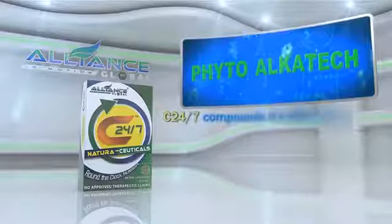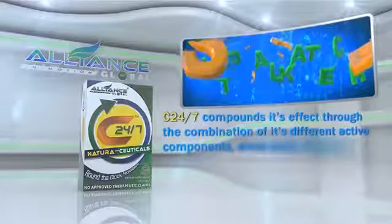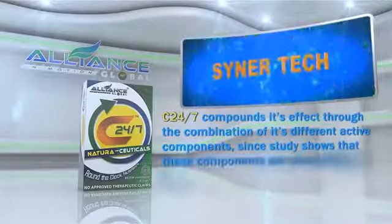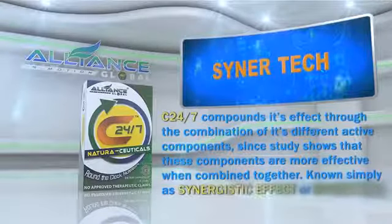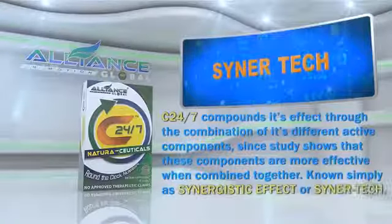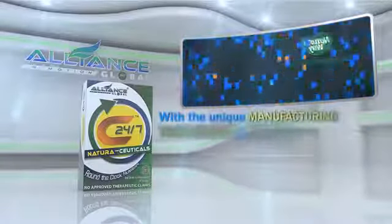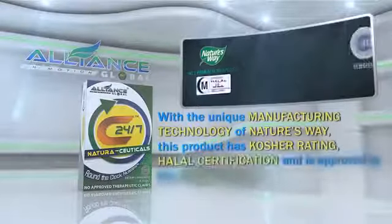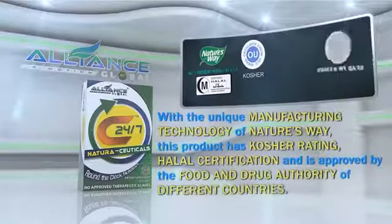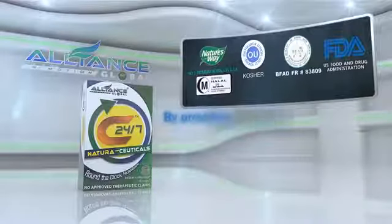C247 compounds its effect through the combination of its different active components, since studies show that these components are more effective when combined together, known simply as Synergistic Effect or Synertech. With the unique manufacturing technology of Nature's Way, this product has Kosher Rating, Halal Certification, and is approved by the Food and Drug Authority of different countries.